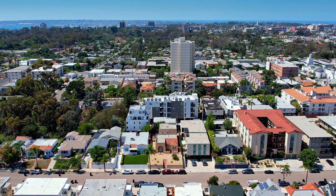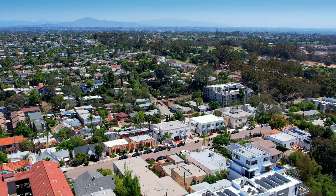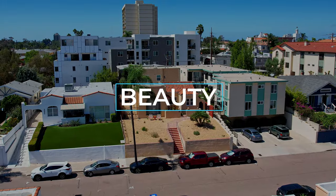This property has three fabulous reasons to capture this rare gem: beauty, cash flow, and wealth building. Let's begin with beauty.